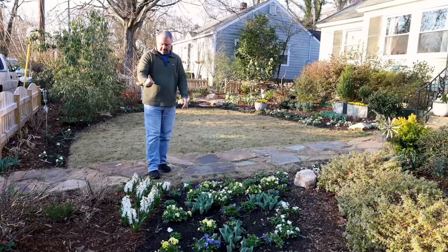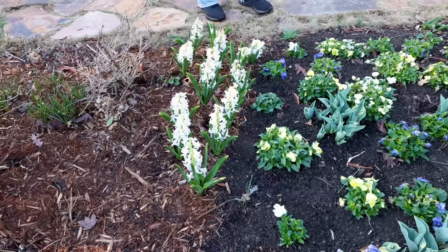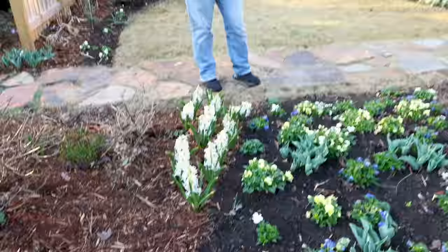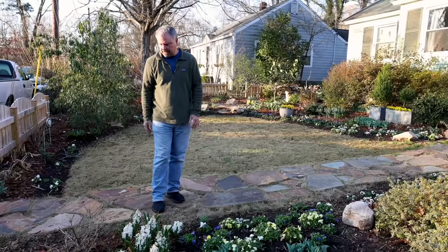My hyacinths — this group of whites — despite being covered, did take a little bit of damage. I think it was more the wind on those than it was the temperature. All of the tulips are fine — they're fantastic as long as their flowers weren't open. My daffodils that had open flowers on them definitely got damaged, and I think again there's that combination of wind and temperature.